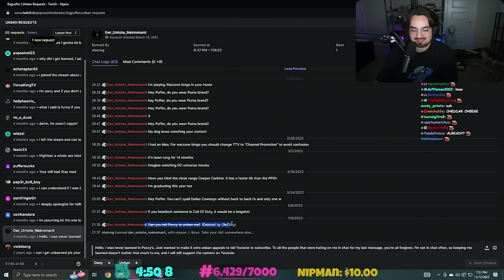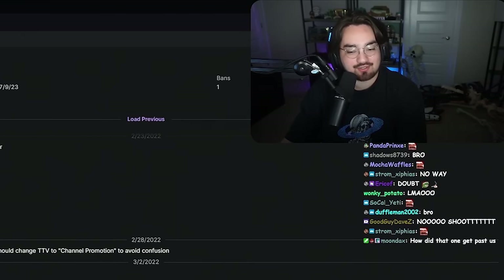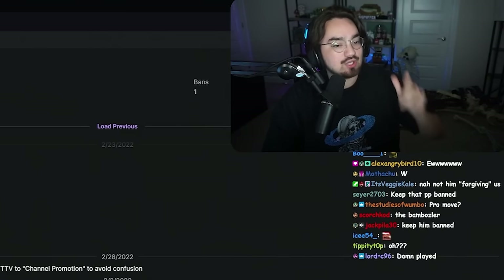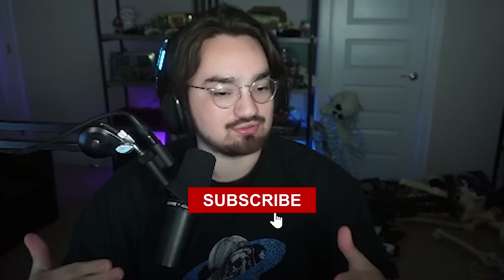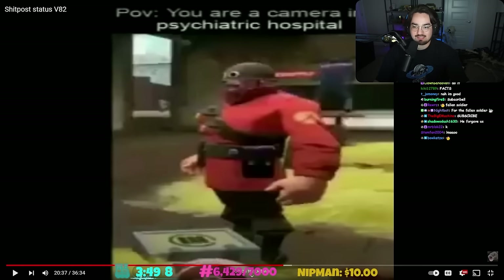Holy - I gotta stop laughing. 'Can you tell Pezzy to unban me?' Oh I was never banned in Pezzy's - I just wanted to make it onto unban appeals to tell YouTube to subscribe. I would say editor cut this but he said everyone is subscribed on YouTube, so actually you have to subscribe on YouTube. This guy went through the effort to come to my chat, get banned, to tell you to subscribe - so now you have to subscribe. I'm not the one telling you, he is.